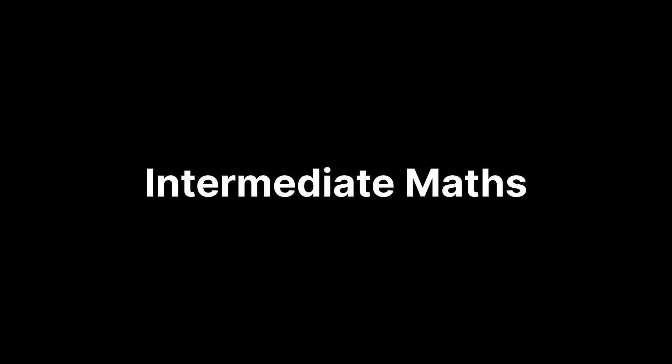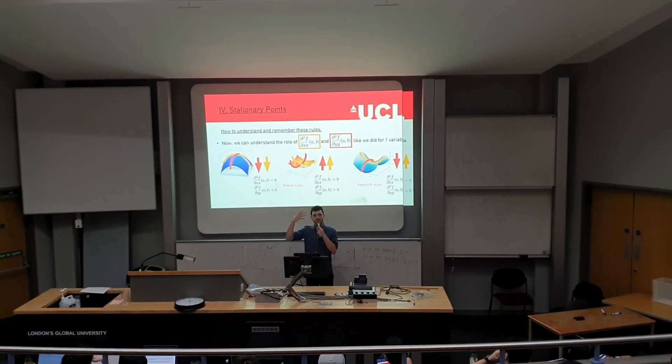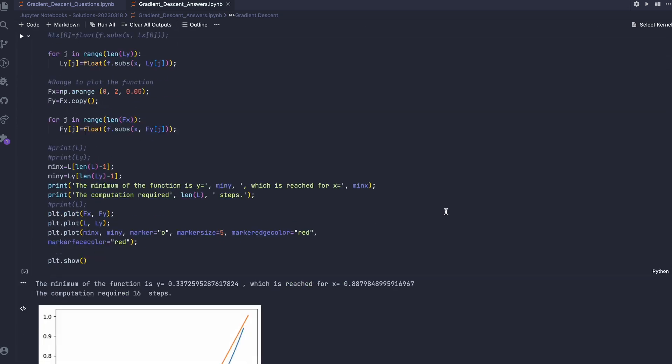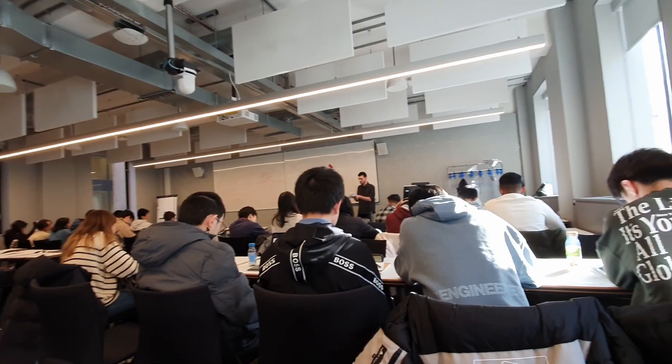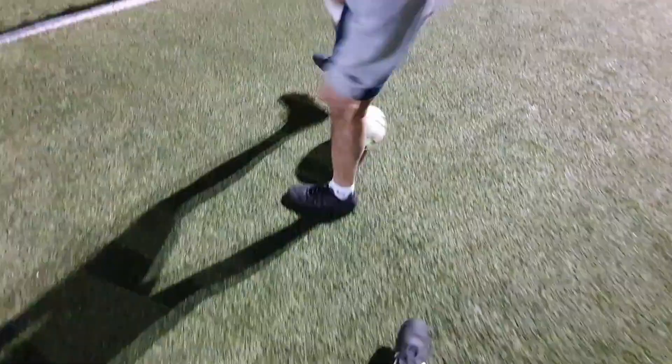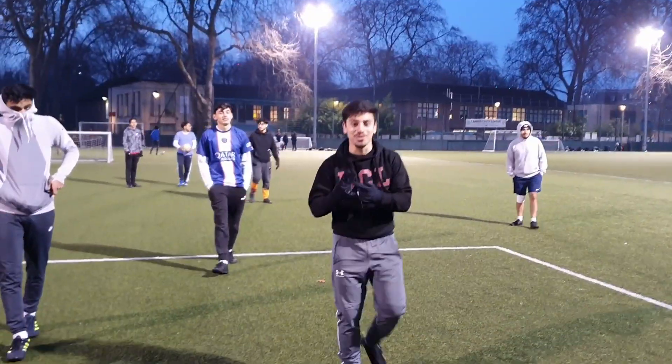Then there was intermediate maths. I found this module all right — it was basically a harder version of first year maths and stats. We also did a tiny bit of Python coding for numerical methods, which I enjoyed quite a lot. We all really enjoyed the weekly problem classes; they were quite engaging and we could understand the answers. The exam ended up being harder than expected, even though I still did all right. That's all the modules. Me and my friend group also started playing football quite regularly — once a week — it was really, really fun. Looking back, that's one of the main things that I enjoyed.